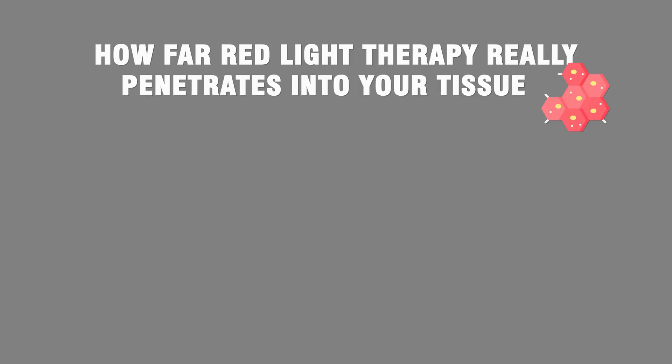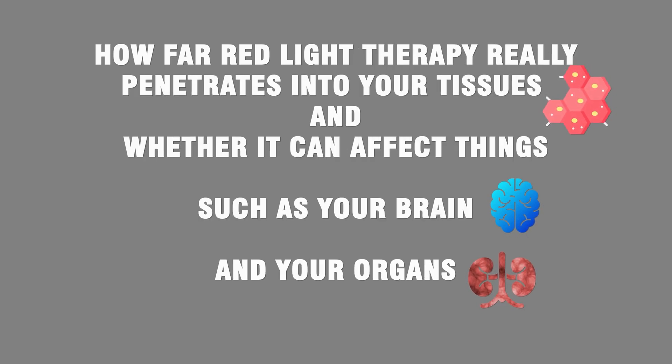Many red light therapy devices claim that they can penetrate deep into your tissues, affecting things like your joints, your nerves, and even your brain. But how is this possible if light can only penetrate a couple of centimeters into your tissues? Are they lying to you? In this video, we're going to be unpacking how far red light therapy really penetrates into your tissues, and whether it can affect things such as your brain and your organs.